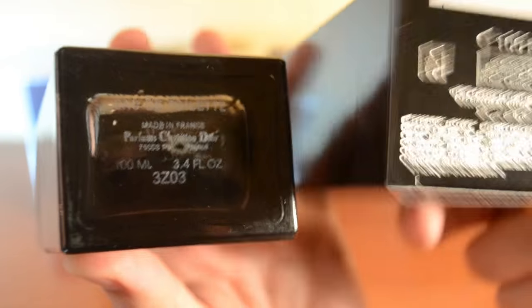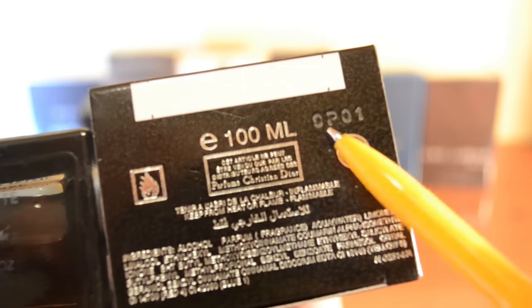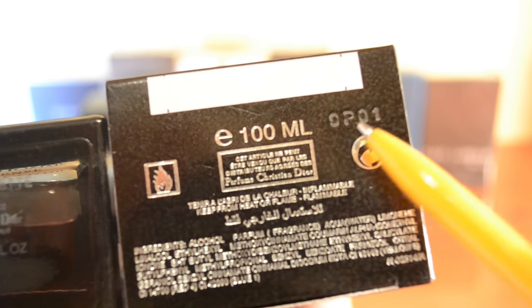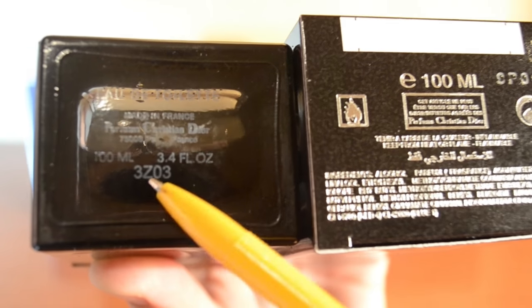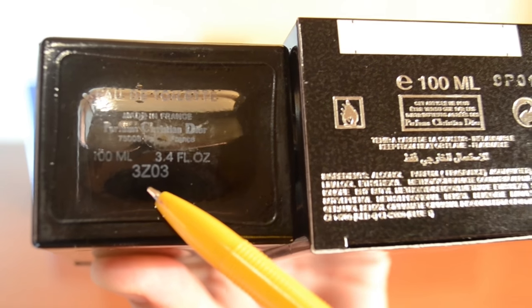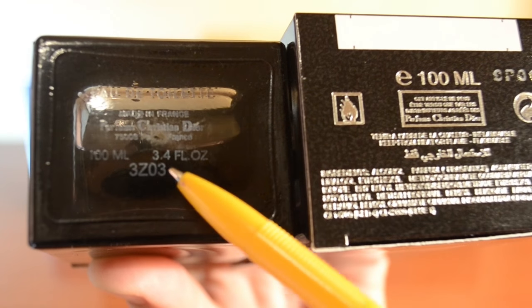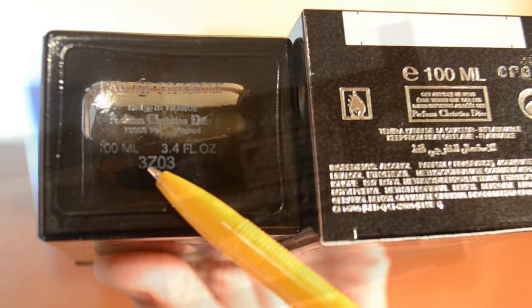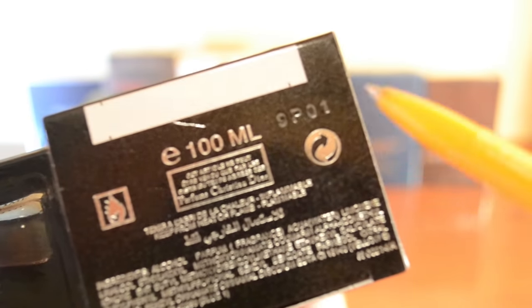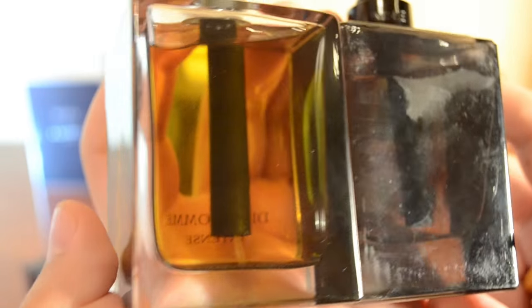The box batch code on the fake is '9P01', which would indicate vintage, but the bottle batch code is '3Z03' — which I believe is the third week of December 2013. So the batch code on the bottle does not coincide with the batch code on the box — a clear inconsistency on the fake.